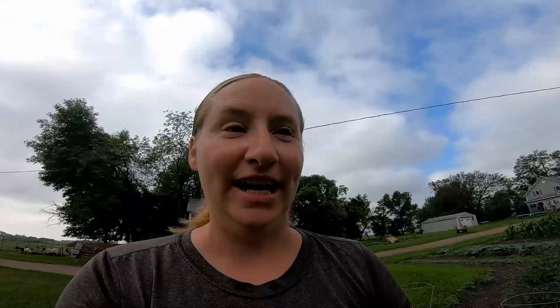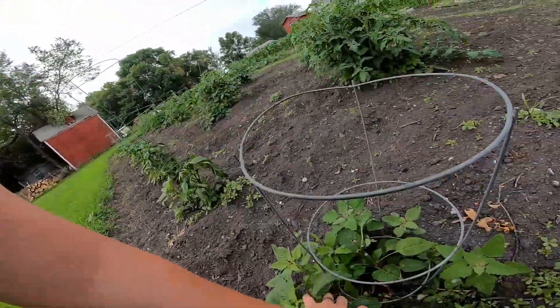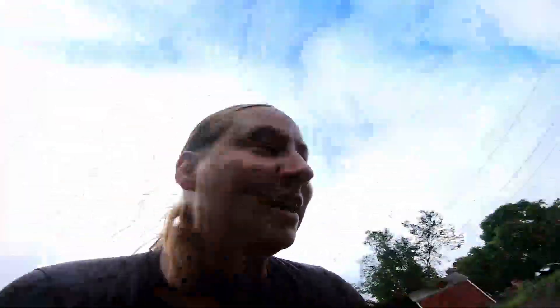Thankfully she didn't eat anything in the potato bed, so that's good. I mean, if she wanted to eat anything she could have eaten some weeds — I'd be fine with that, I'd even pay her in grain to eat the weeds. But no, instead she came over into my big garden and knocked over my cages and ate part of my pepper plant. Turd.